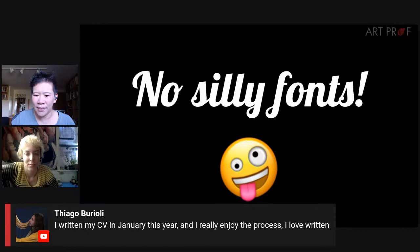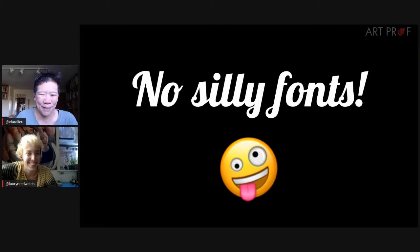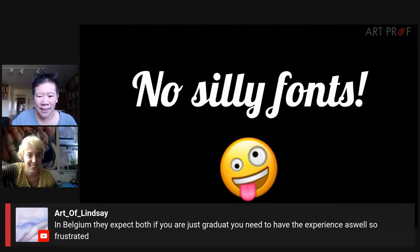A viewer named Tiago says he wrote his CV in January and really enjoyed the process. Clara says it gets easier once you have a really long master CV to pick and choose from.